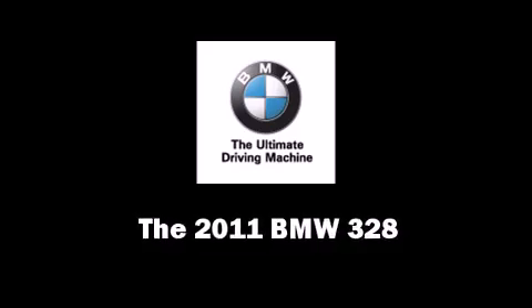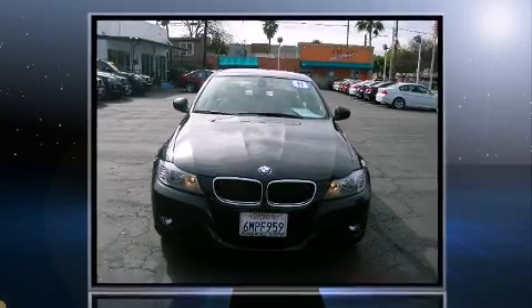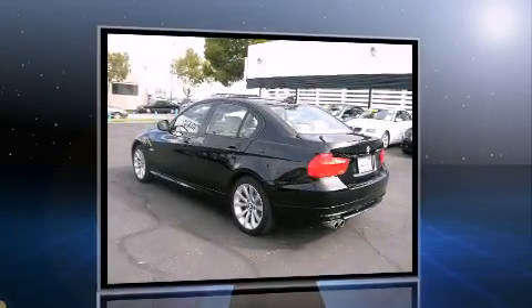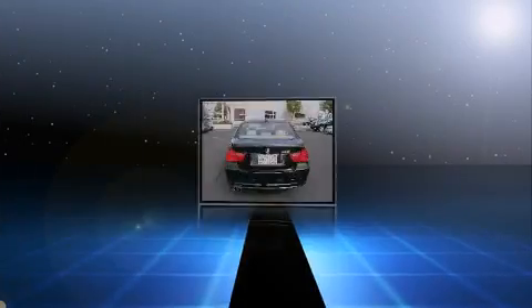Here's a great deal on a 2011 BMW 328. This four-door, five-passenger sedan still has fewer than 5,000 miles. It features an automatic transmission, rear-wheel drive, and a 3-liter six-cylinder engine.